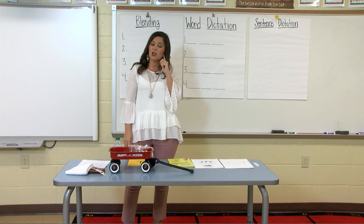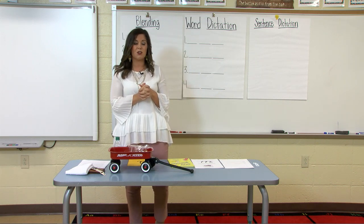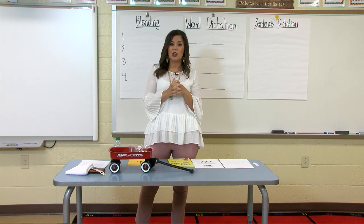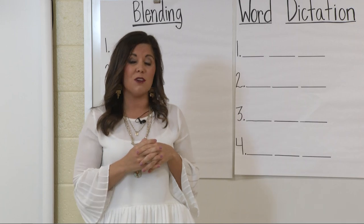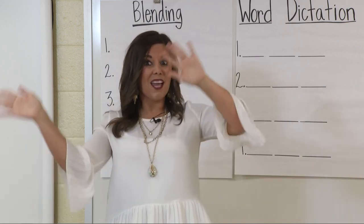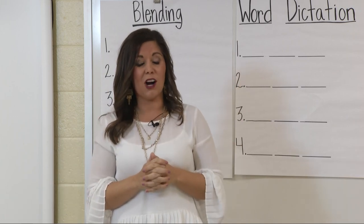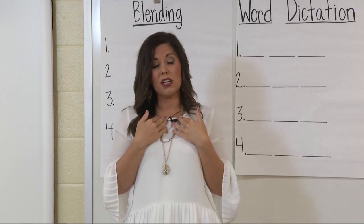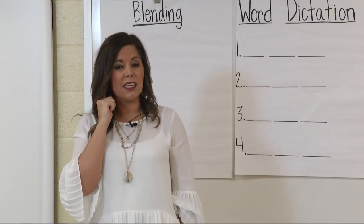Very good job listening for the W sound. Now I want us to play a game. Stand up and we are going to play a game called Ms. Philandjim Says. If Ms. Philandjim says a word that begins with the W sound, wave your hands in the air — and notice that wave also begins with the W sound. If Ms. Philandjim says a word that doesn't begin with the W sound, shake your head no because we are only listening for that beginning W sound.